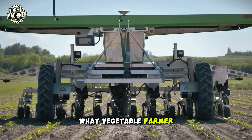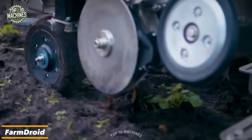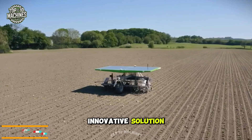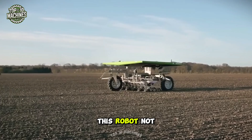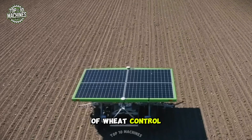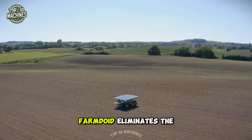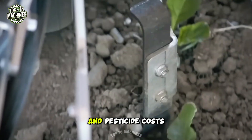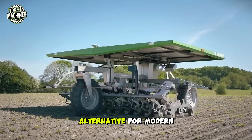What vegetable farmer wouldn't love a way to control weeds without using harmful chemicals? Enter Farm Droid, an innovative solution developed by two Danish farming brothers. This robot not only takes care of weed control but also handles seed planting. Powered by solar energy, Farm Droid eliminates the need for fuel and pesticide costs, offering a sustainable and eco-friendly alternative for modern farming.